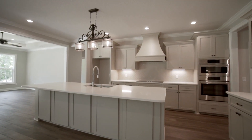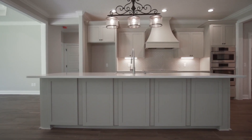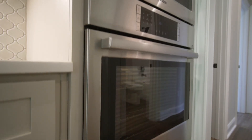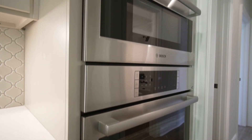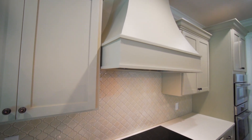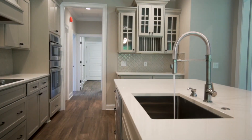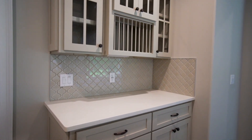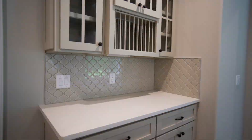The kitchen is spacious and serves as the centerpiece of this home. The massive island offers plenty of space for working and entertaining. This kitchen boasts an abundance of cabinetry, upgraded Bosch appliances, quartz countertops, a timeless arabesque backsplash, and a large walk-in pantry.